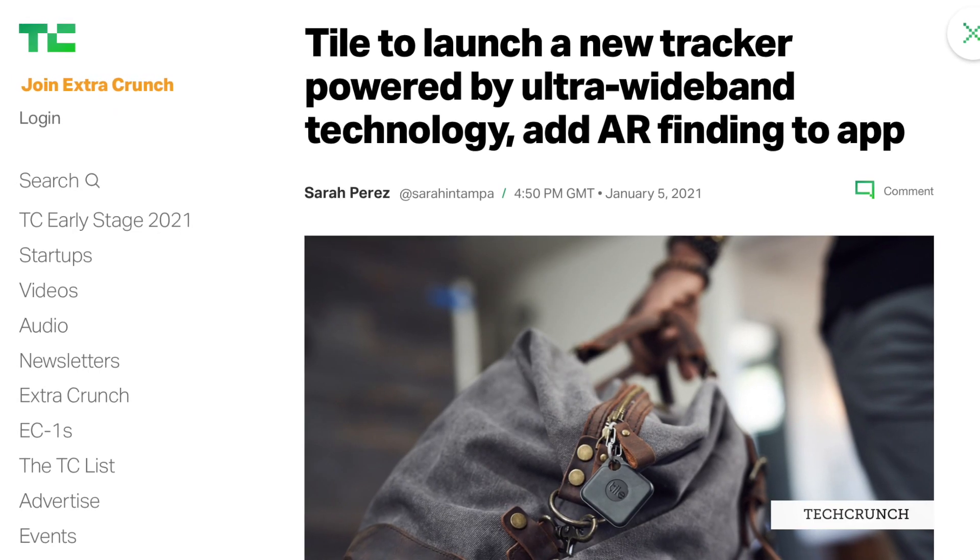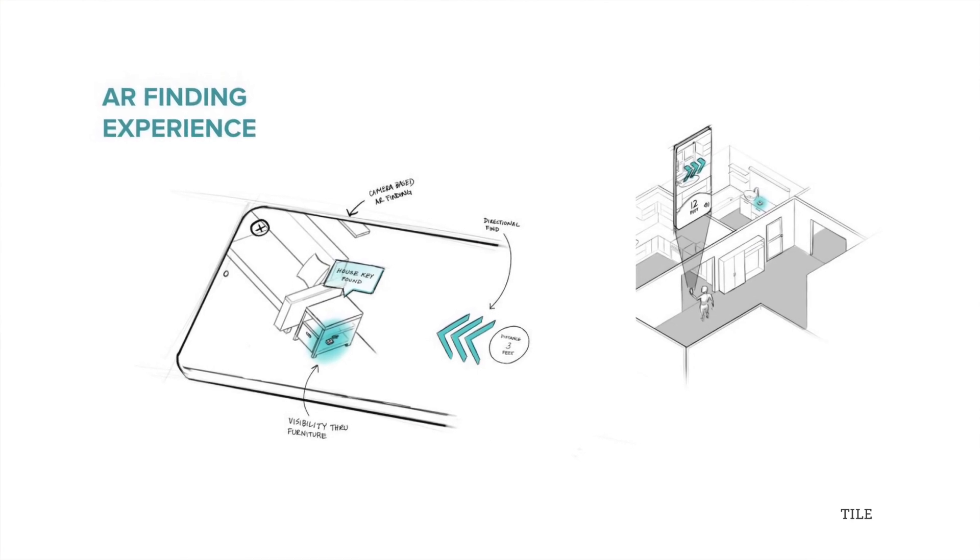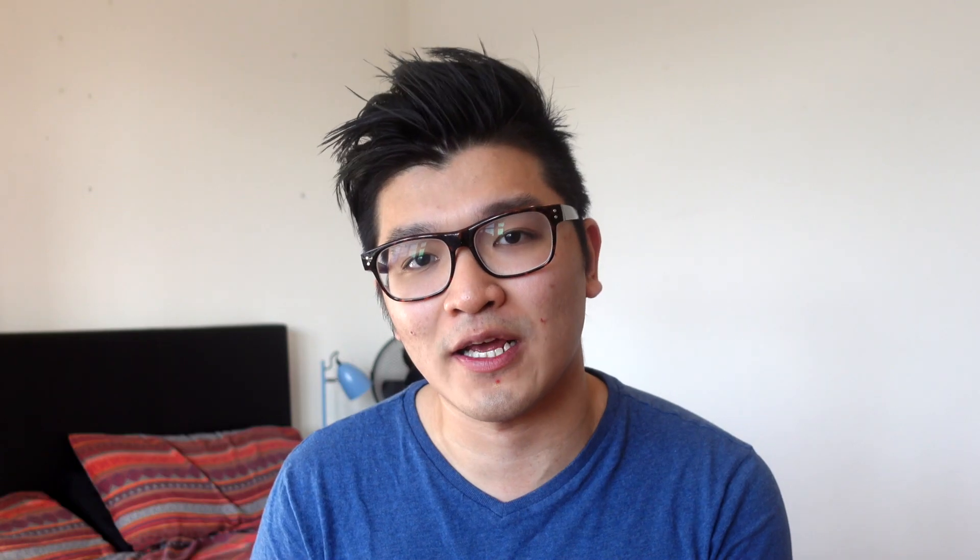Ultra-wideband technology is actually so promising that Tile is planning a newer version of their item trackers with ultra-wideband technology, with potentially more efficient and accurate item tracking.